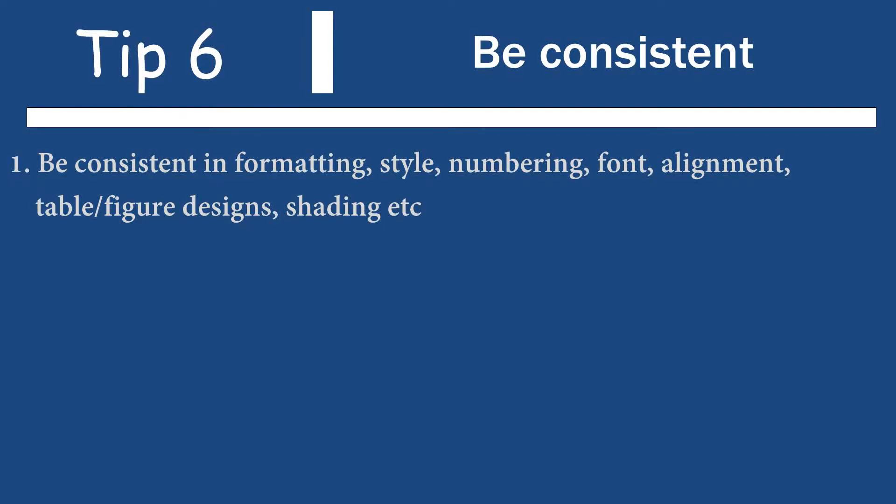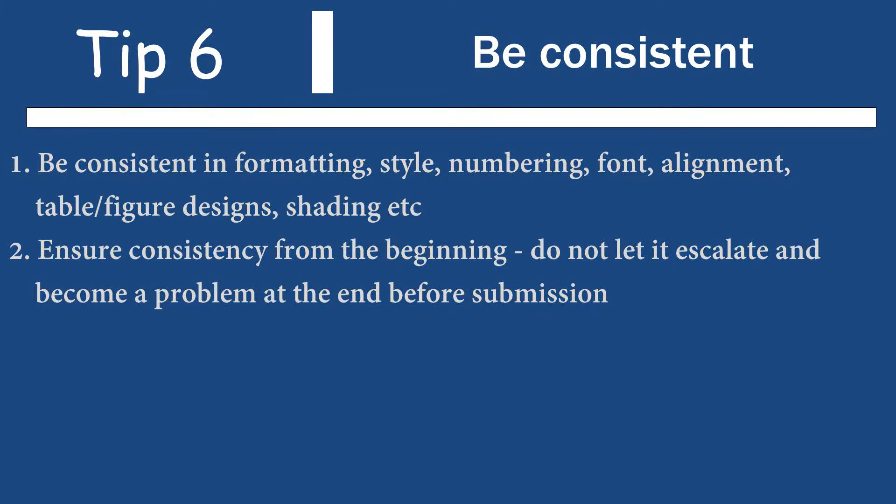The next tip: be consistent. Be consistent in your formatting, in your style, in the tables and figures you use — their formats, how you number them, the font you use, the shading you use. Start with this right at the beginning of your thesis, because as the document becomes more cumbersome — especially at PhD level where you might have five, six, seven, eight hundred, maybe even a thousand pages — if you haven't used a consistent approach, just imagine the stress right at the end, just before submission. So be consistent.